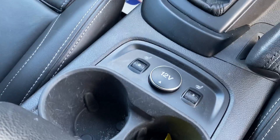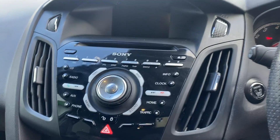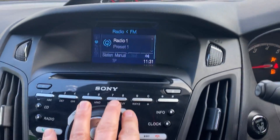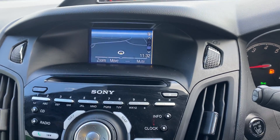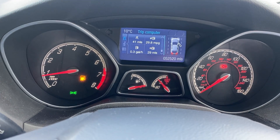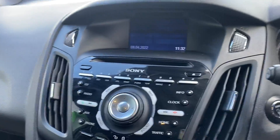Heated seats, DAB radio, satellite navigation, reverse camera with parking sensors. The car has only done 52,520 miles and has a full service history.